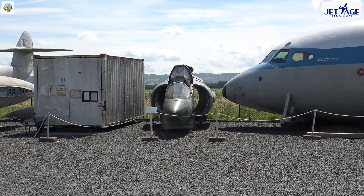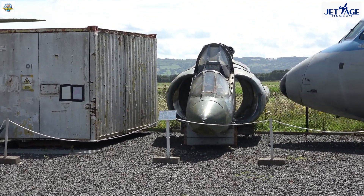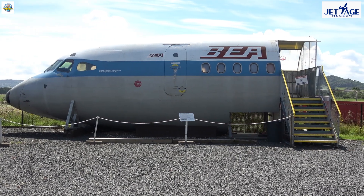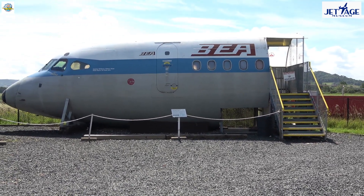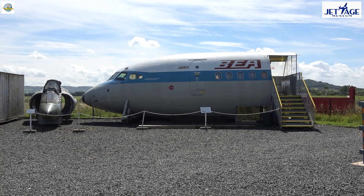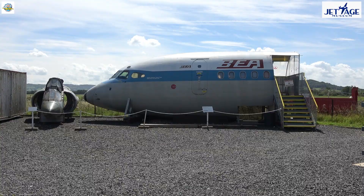Moving on, there's a Harrier cockpit waiting restoration. To the right of that we've got our BAE Trident airliner. That is important to us because Smith's Industries up at Bishop's Cleeve invented the first commercial operation of a blind landing system, and we talk about that with tours in the cockpit.